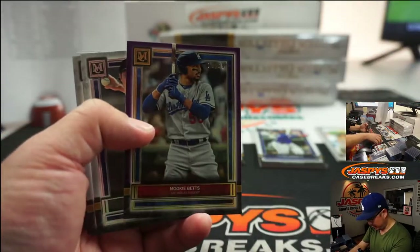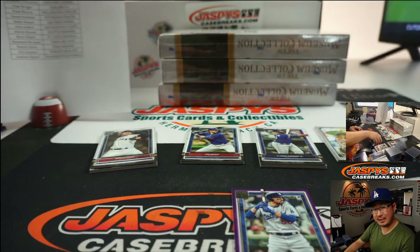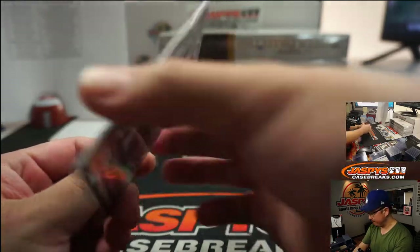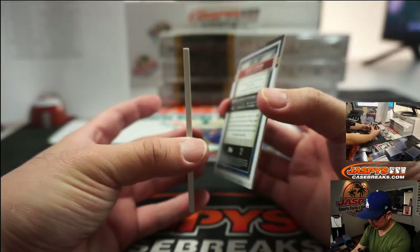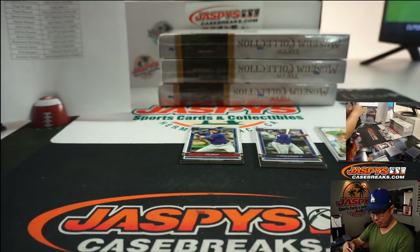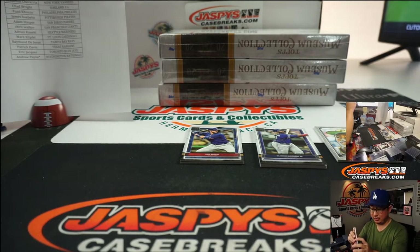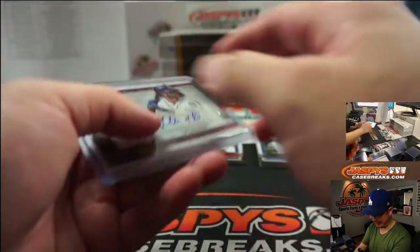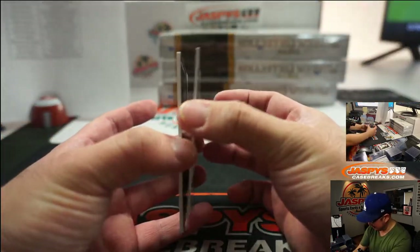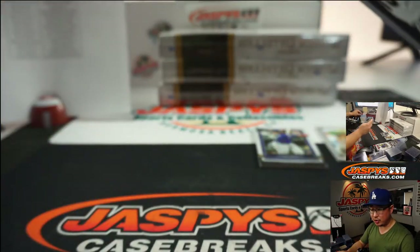We've got Mookie Betts at 99. Still surprised the Dodgers got him locked up before the season even started — I thought he would definitely explore free agency. Mitch Hanegar, 31 out of 50, dual relic and autograph for the Mariners — that's Adrian Kaye with the M's. There's Alex Young, 133 out of 299, rookie auto for James and the Diamondbacks.